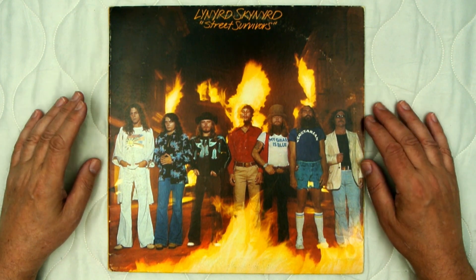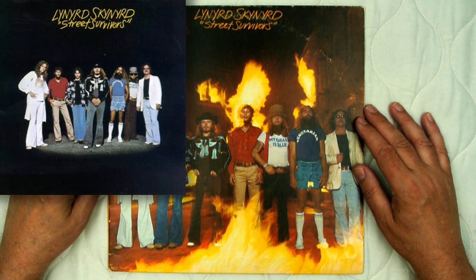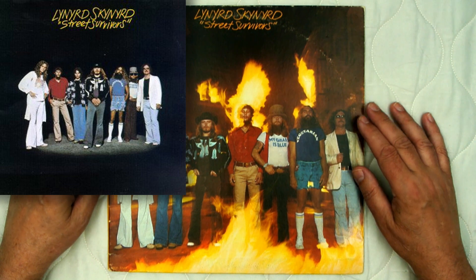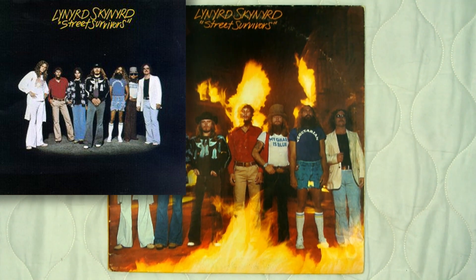After that they changed the cover — they removed this cover and replaced it with a picture off the back cover, which is just a plain picture of the band.